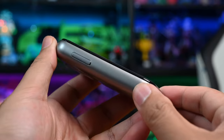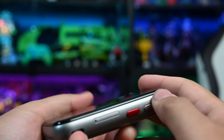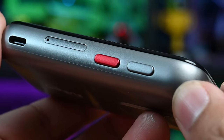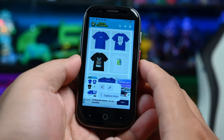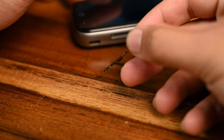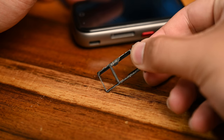You also have the volume buttons on the left side, and on the right side you have the power button and a red customisable shortcut button. By default, holding the shortcut button will activate the flashlight, and double clicking it will take a screenshot. There's also a dual SIM card tray on the right side, which can hold a combination of a nano SIM and a micro SD card, so you can easily expand the onboard 64GB storage with a micro SD card of up to two terabytes.